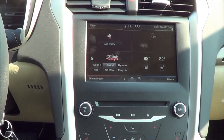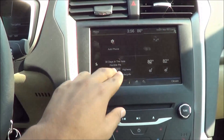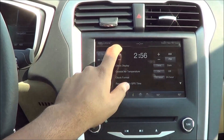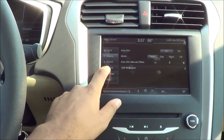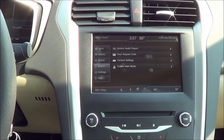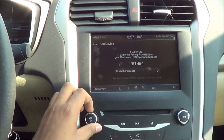The home button shows a smaller version of the four main systems: phone, entertainment, climate, and nav, separated into four main boxes. In settings, you can change the display time, brightness, auto-dimming, vehicle settings like the keypad code, vehicle health report, and camera settings. The responsiveness of the MyFordTouch system has definitely gotten a lot better over the past year or two — it's definitely a lot better than when I first tested it.